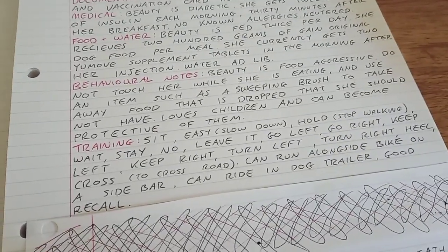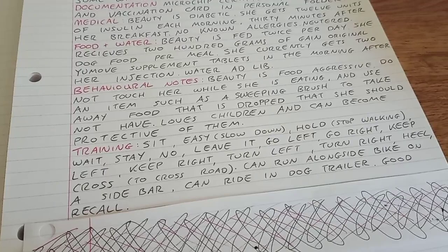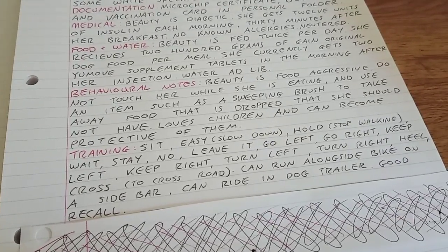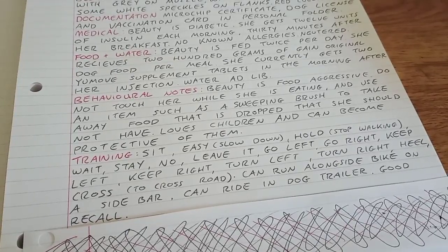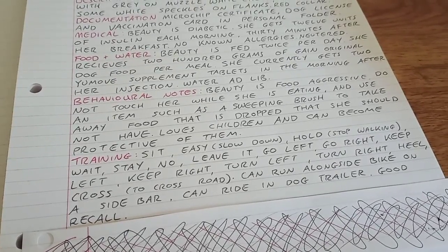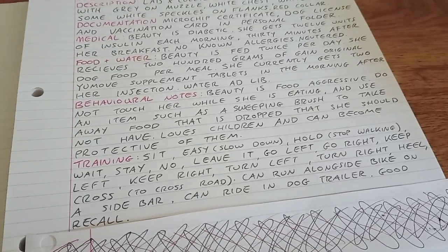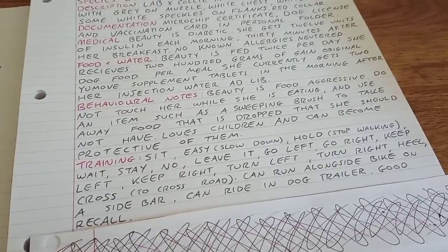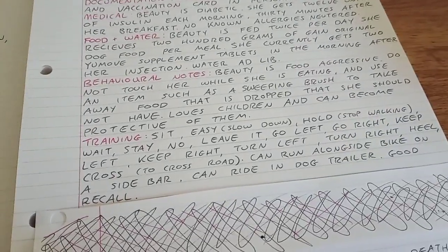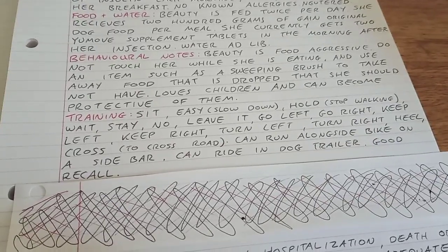The full command list is: wait, stay, no, leave it, go left, go right, keep left, keep right — and those last two are different. If we're going up the middle of a T-junction and I say 'turn left,' that's turn left. If we're going along a Y-junction and I say 'keep left' and she's already on the left, she'll stay on the left. Whereas 'keep right' means switch over to the right and stay there rather than turning altogether. Someone who doesn't own her might not understand the way she's been trained.